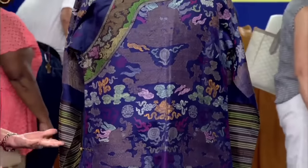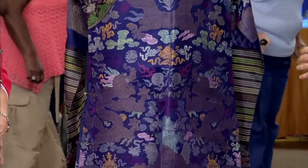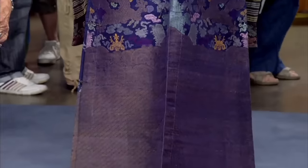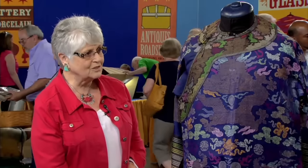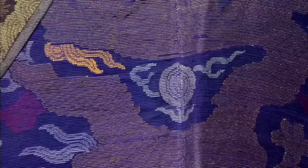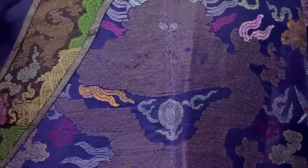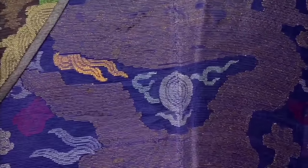These robes are composed of breathable, light materials like cotton or silk to keep wearers cool during hot weather. The guest's cousin, a Navy medic during World War II, acquired the robe while stationed in China. He married a Chinese woman and lived there for about a year before bringing the robe back home.